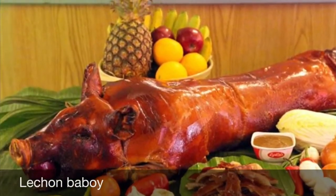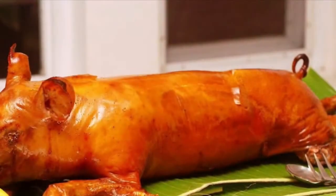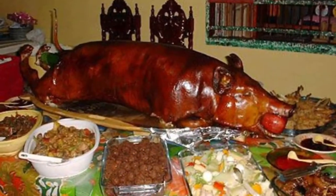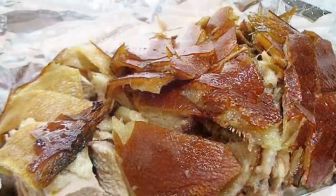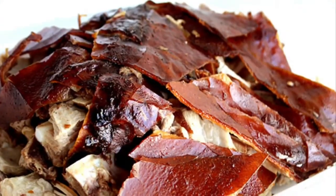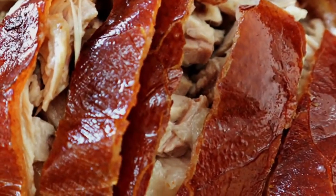Sixth on our list: Lechon baboy is a dish in which the entire pig is stuffed, glazed, and slowly spit-roasted over coals. The most coveted part is the crispy golden brown skin, which tops the tender meat that melts in one's mouth. The preparation of lechon is lengthy, but Filipinos see it as an excellent opportunity to socialize. Traditionally, the pig or piglet is slaughtered early in the morning, its entrails are removed, and boiling water is poured over the skin so the hair can be scraped off. Then salt and pepper are rubbed on the inside and outside, and the pig is skewered on a long bamboo pole.